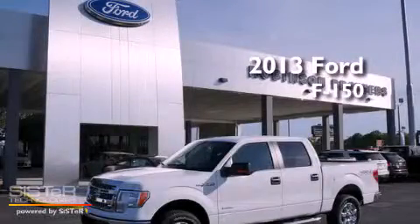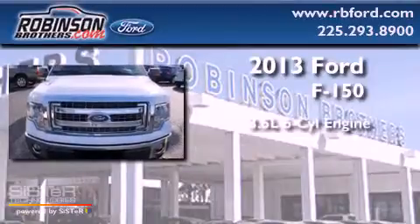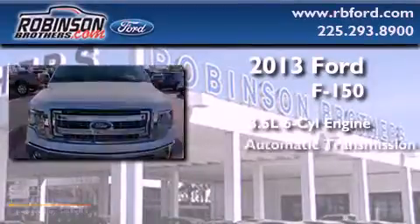This is a brand new 2013 Ford F-150. It has a 3.5 liter 6-cylinder engine and automatic transmission.